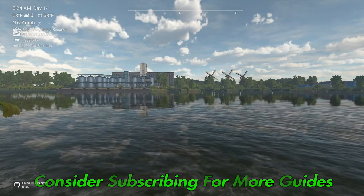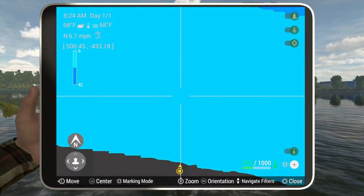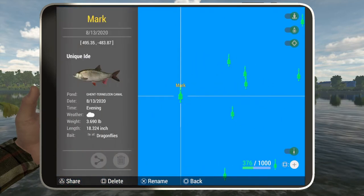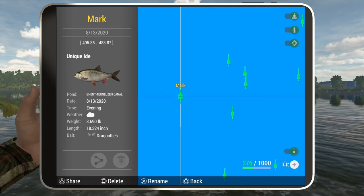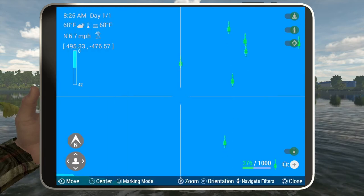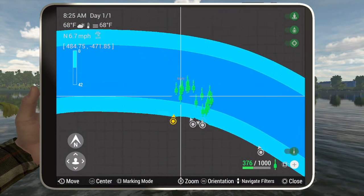I'm going to show you the mark so you can mark the exact spot on your map. It is 495, negative 483. I've had the best luck in that spot with them.